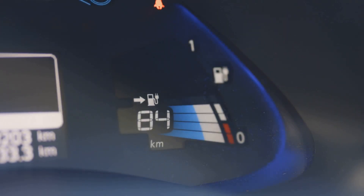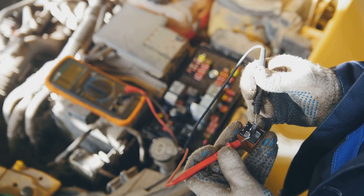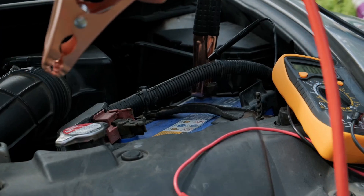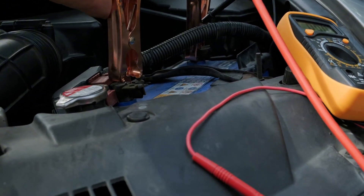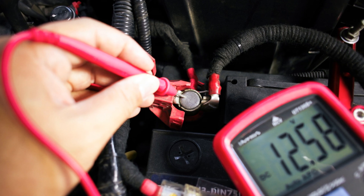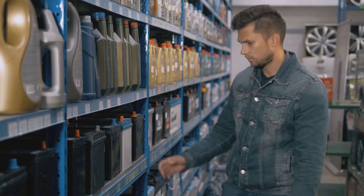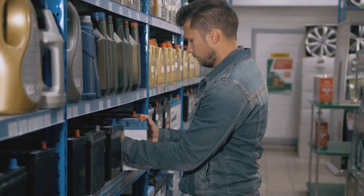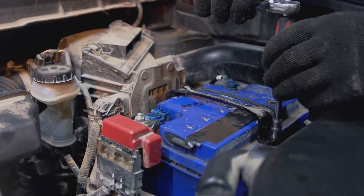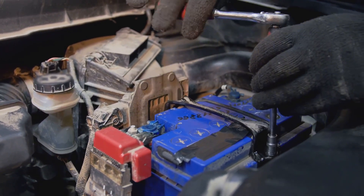The voltage may decrease to 12.4 volts when the battery is 75% charged, and will be about 12 volts at a 25% charge. You can measure it to determine where the voltage registers and compare it to the ideal range. Even though it states 12 volt, different battery types may have slightly different measurements, so it's crucial to check the rating for your specific battery.